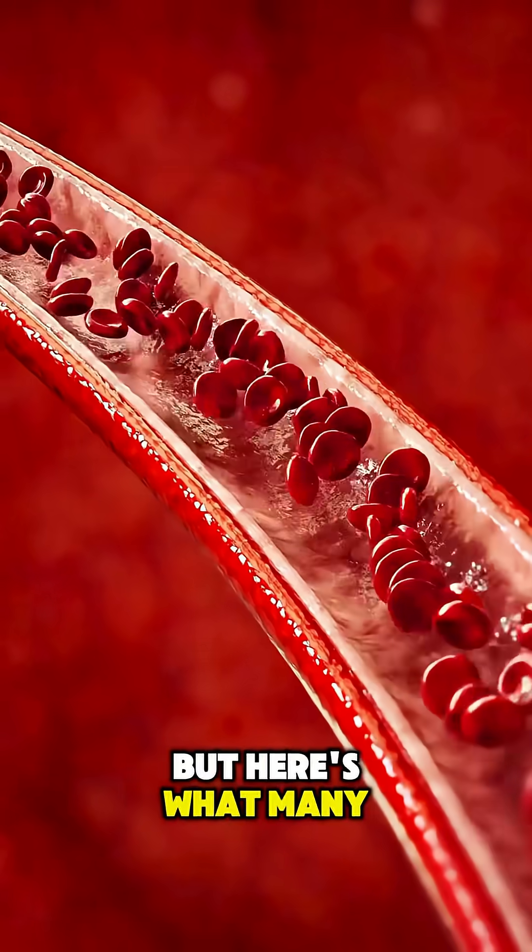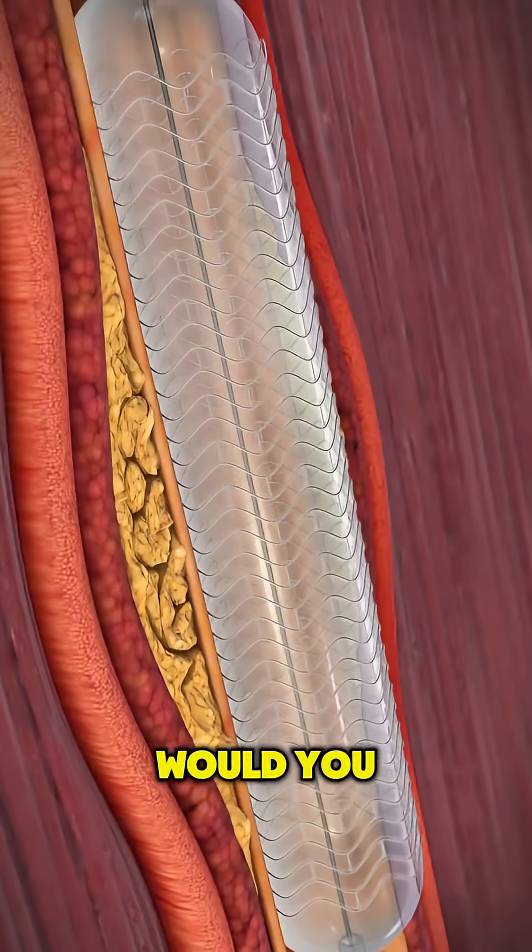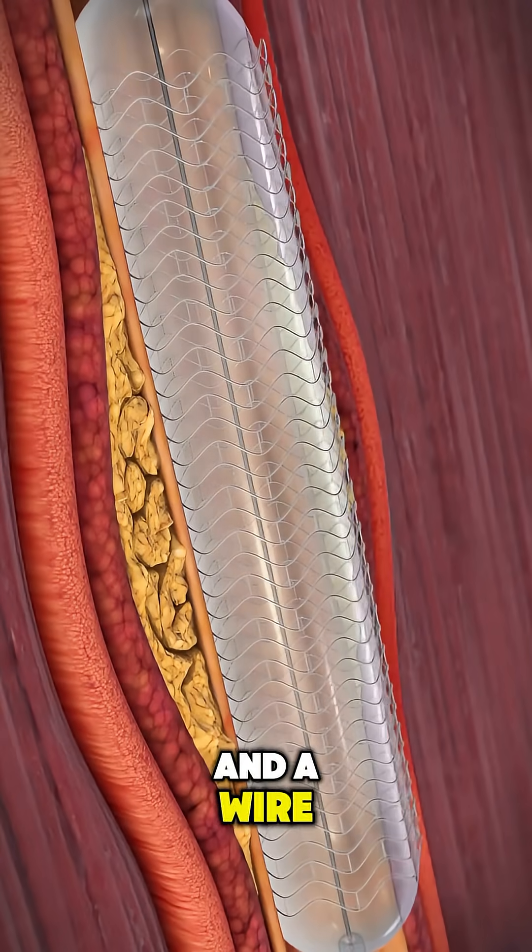But here's what many don't realize: without a stent, some arteries collapse again within weeks. Would you trust your heart to a balloon and a wire?